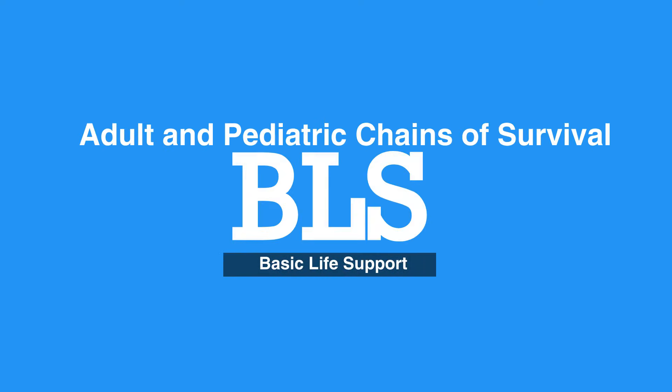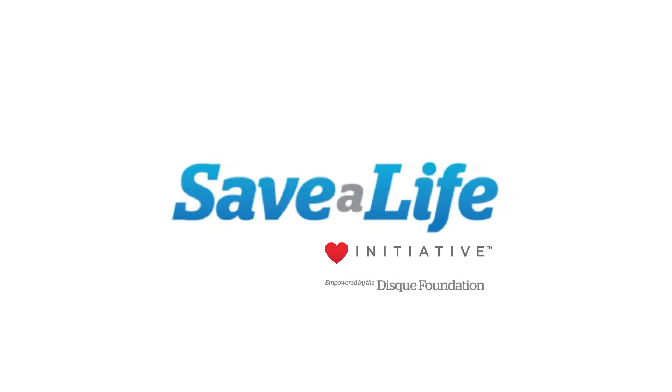This concludes our lesson on adult and pediatric chains of survival. Next, we will review the 2020 BLS guideline changes.